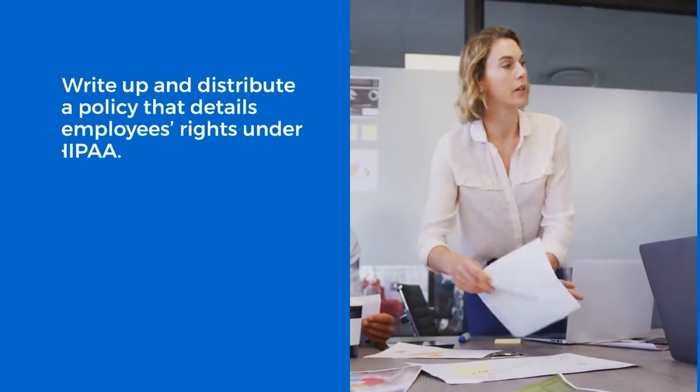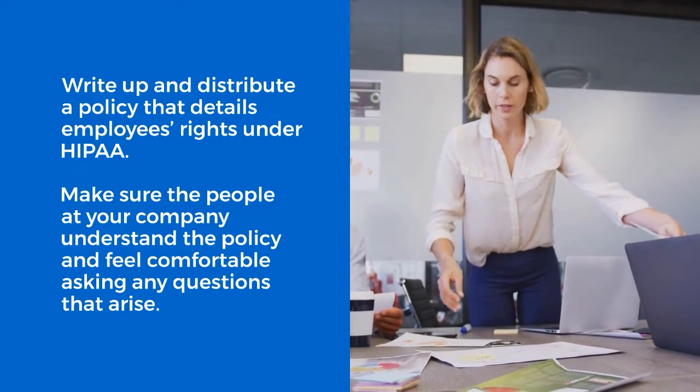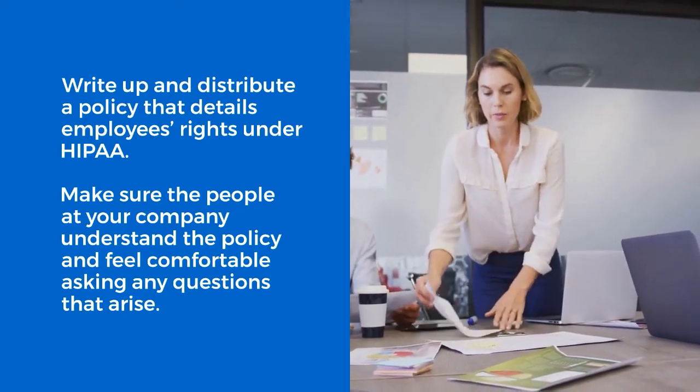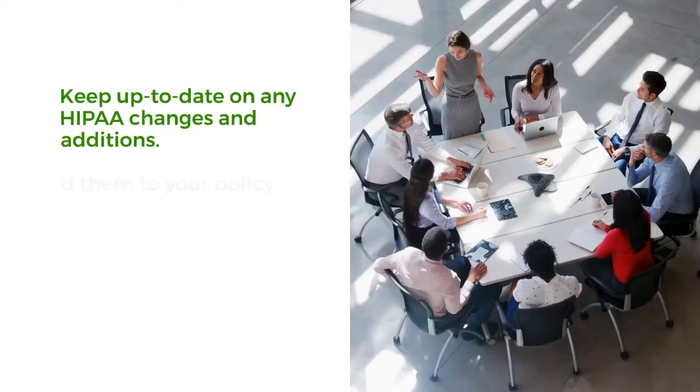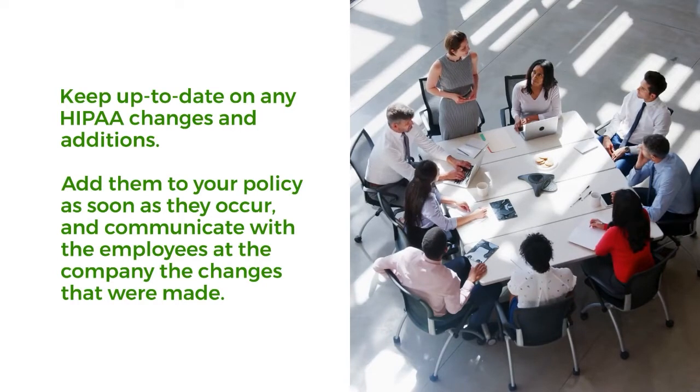Write up and distribute a policy that details employees' rights under HIPAA. Make sure the people at your company understand the policy and feel comfortable asking any questions that arise. Keep up to date on any HIPAA changes and additions, add them to your policy as soon as they occur, and communicate with the employees at the company the changes that were made.